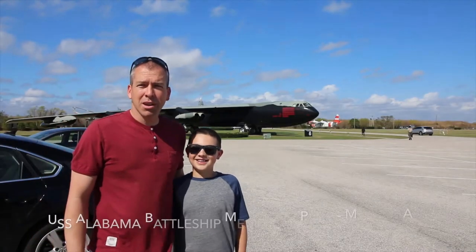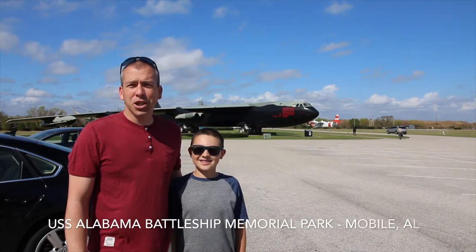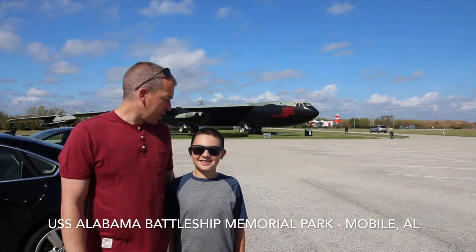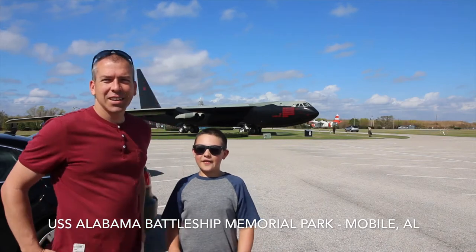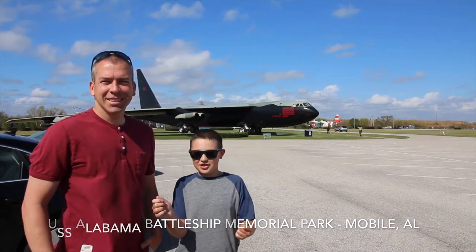We're here at the USS Alabama. We're gonna try to check out the ships and the airplanes. What are some things you want to see? I want to see if we can turn the wheel for how they would steer the ship.